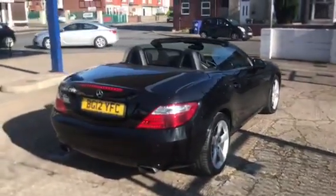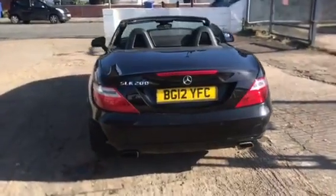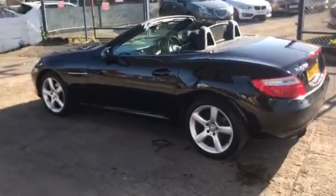So here we've got a 2012 12th plate, a Mercedes SLK 200, and this car's done 57,000 miles, so it's lovely mileage and it's a full Mercedes service history. I've just had a timing chain changed as well by Mercedes.